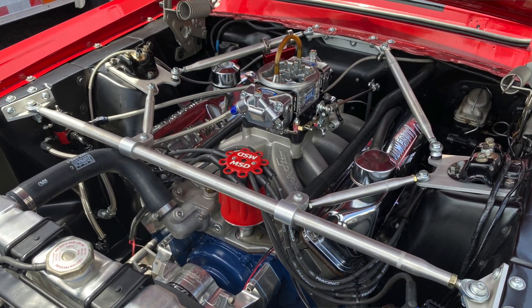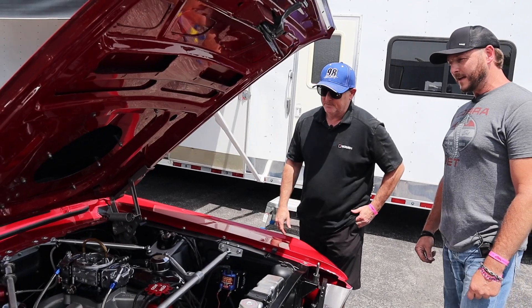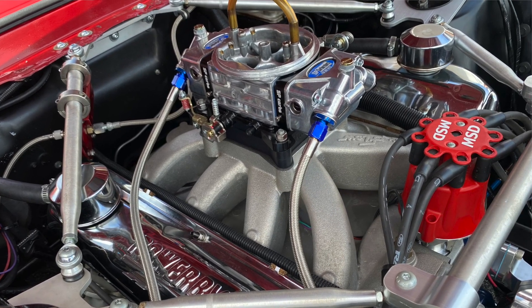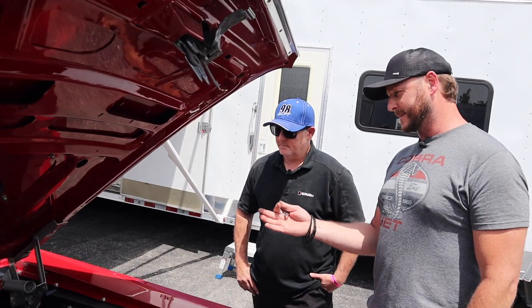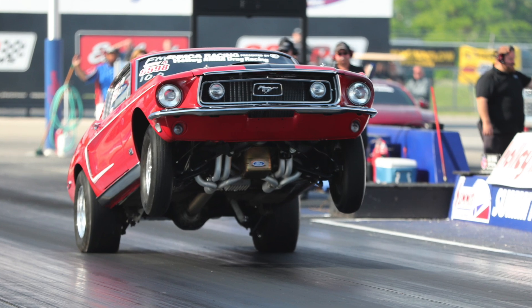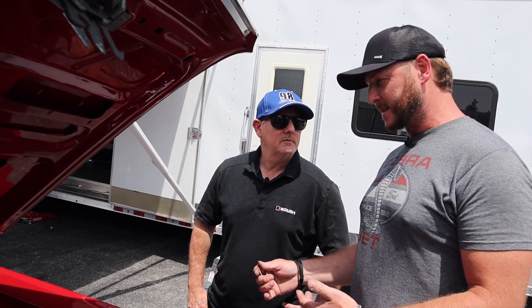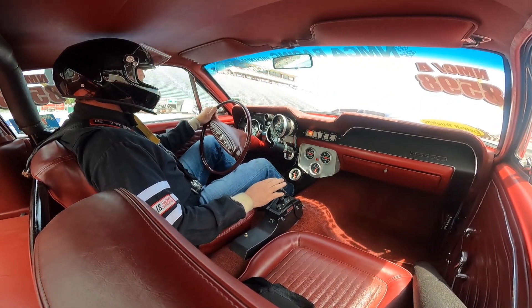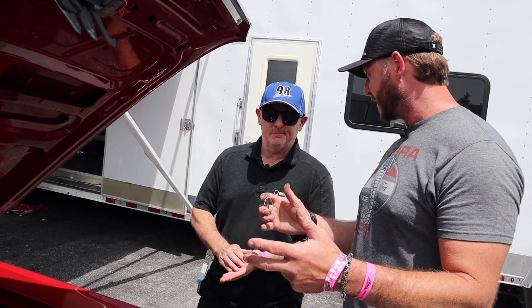The one thing that would separate this from being a stock eliminator car to what you have is all the bracing under the hood, which is super important on a unibody car. Tell us about what you got going on. Yeah, this is a strut tower brace system from Competition Engineering. And this came as a result of doing the big monster wheelies just over and over again. The body's good and solid structurally — it's outstanding, but it was coming down pretty hard. So we decided to kind of brace things up.